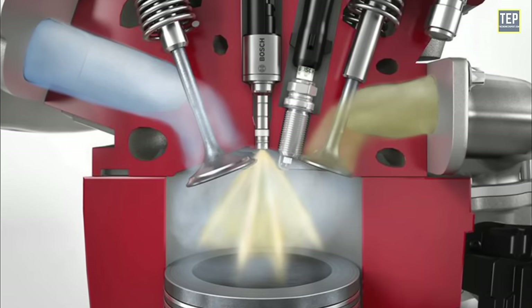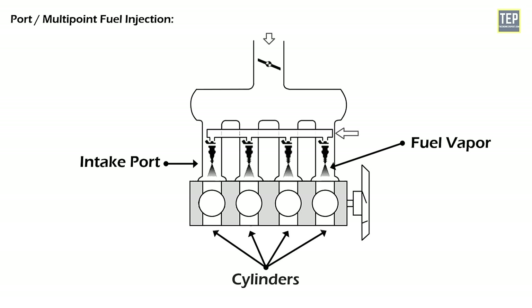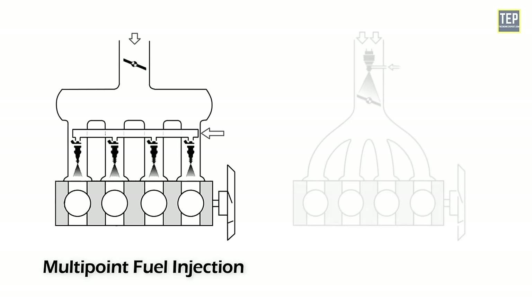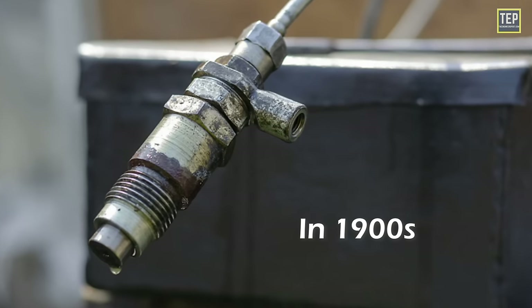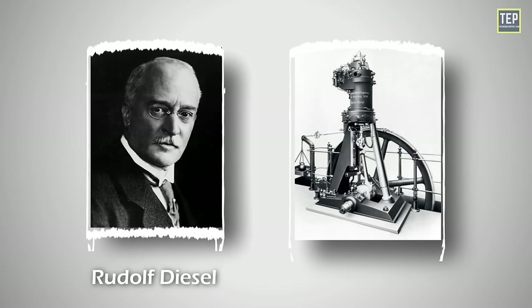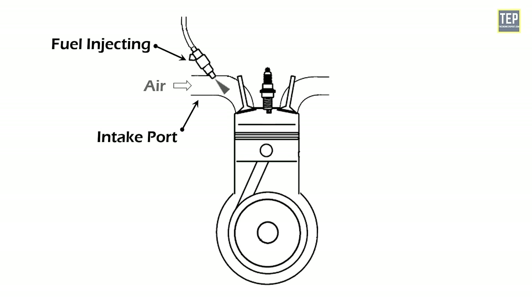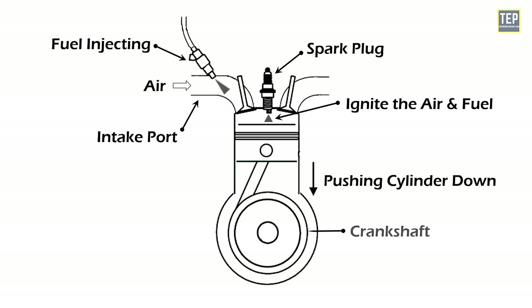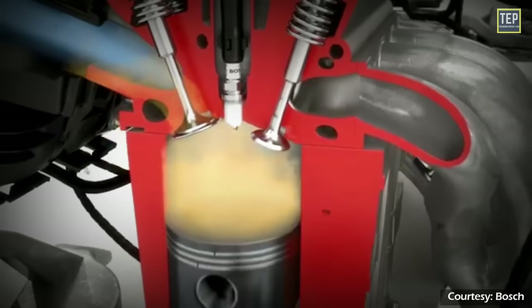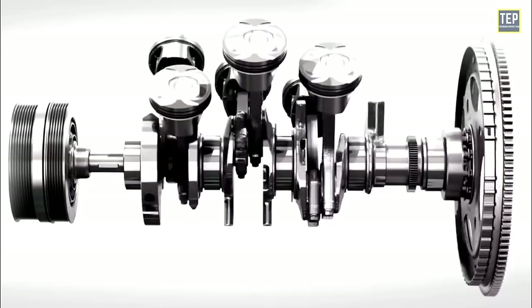Port injection is less precise than direct injection but can still provide good fuel efficiency and engine performance. Spraying the fuel vapor close to the intake port almost ensures it will be fully drawn into the cylinder. The main advantage is that multipoint fuel injection meters fuel more precisely than throttle body injection, better achieving the desired air-fuel ratio. This system originated in the early 1900s when Bosch and Clessie Cummins improved Rudolf Diesel's original air-blast system by injecting fuel directly into the intake port.